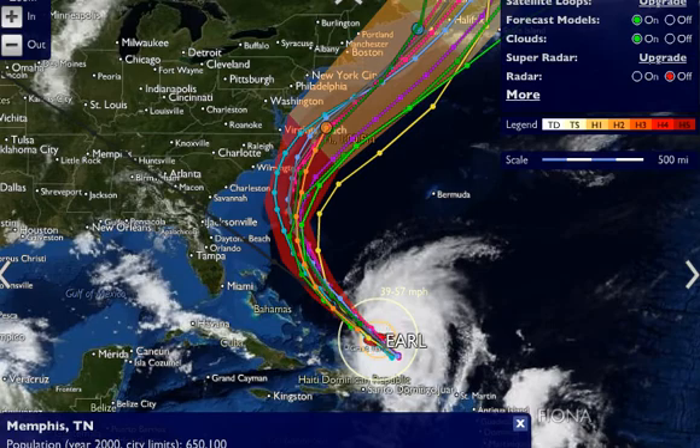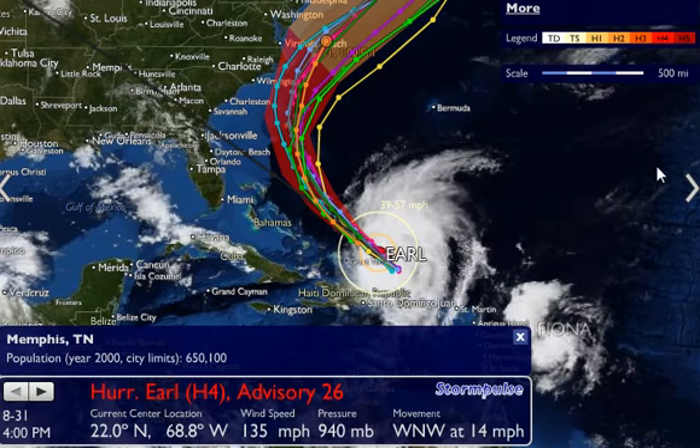We're looking at Hurricane Earl, still a major hurricane. It was located at 22.0 degrees north, 68.8 degrees west, moving west-northwest at 14 miles per hour. Maximum sustained winds 135 miles per hour. Minimal central pressure is 940 millibars, and it's moving off to the west-northwest.